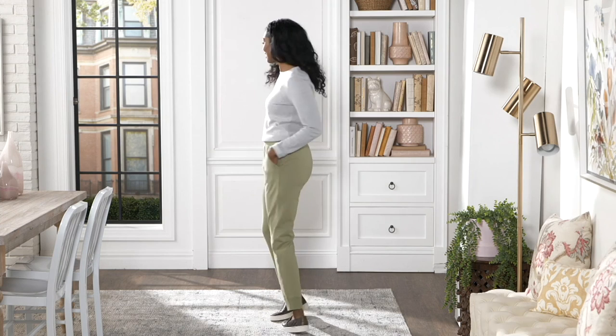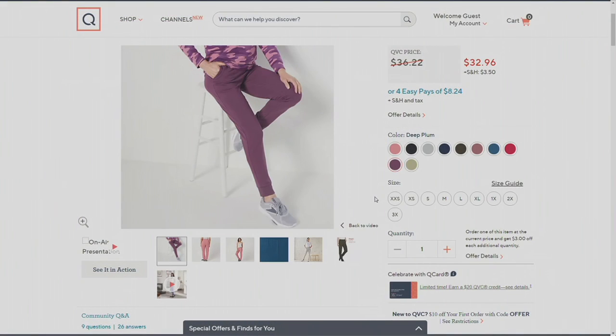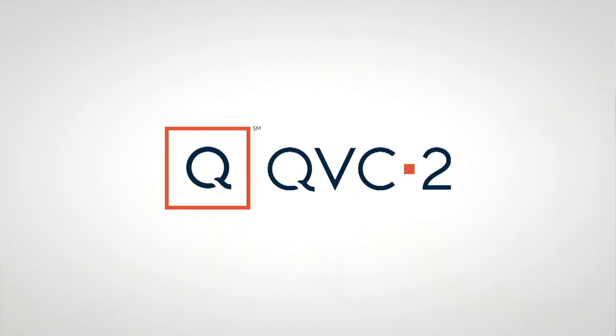If you spill something or your dogs jump on you with muddy paws, just throw them in the washing machine and they always come out great. French terry is a quality, pre-shrunk cotton fabric — easy care, machine wash, tumble dry. They last a long time. I wear mine walking the dog, going to church, and everything in between. Grab a pair — regular and petite, lots of colors, four easy payments today.